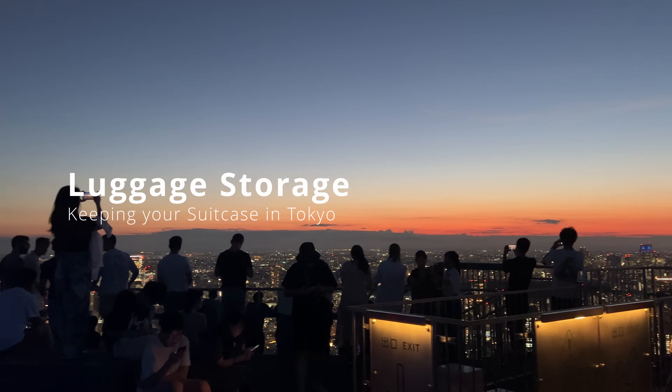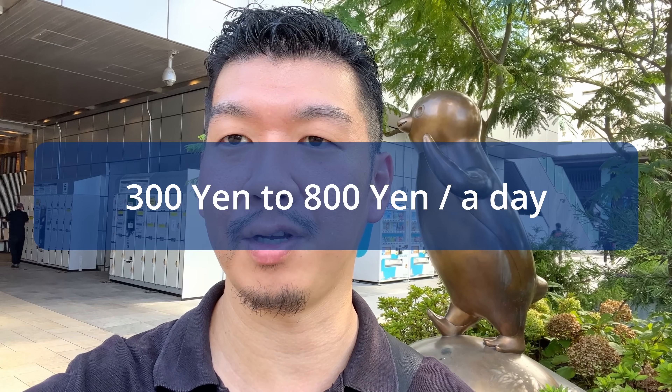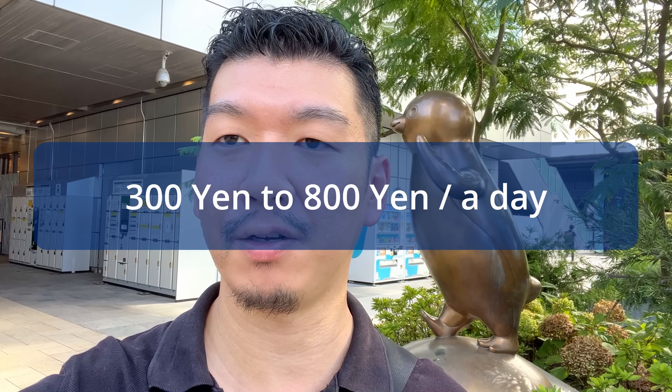But if you want to keep your luggage in Tokyo — for example, you're staying in Tokyo for two weeks but going on a side trip for five days and don't want to carry your suitcase — there are two options. One is using a coin locker. In Tokyo, many stations have coin lockers in different sizes. They usually start from 300 or 400 yen, and a large one that fits a suitcase is about 800 yen per day.